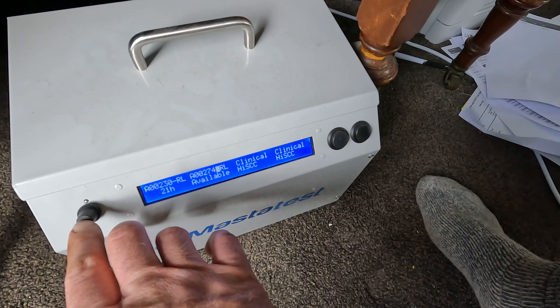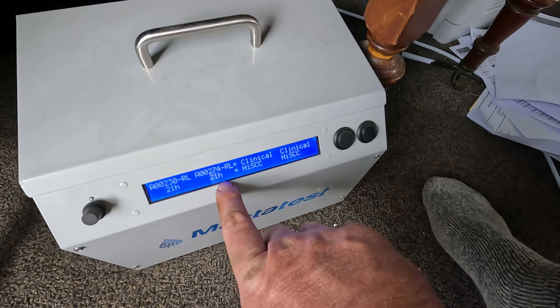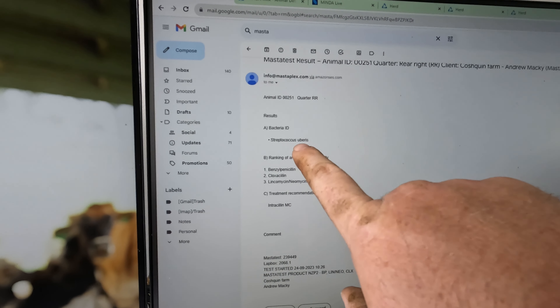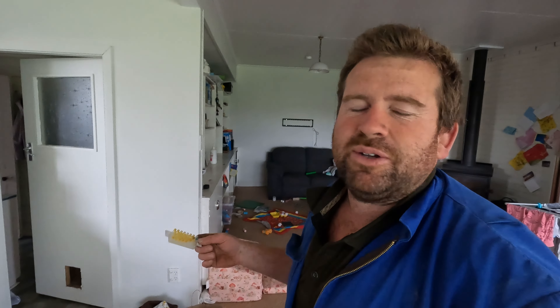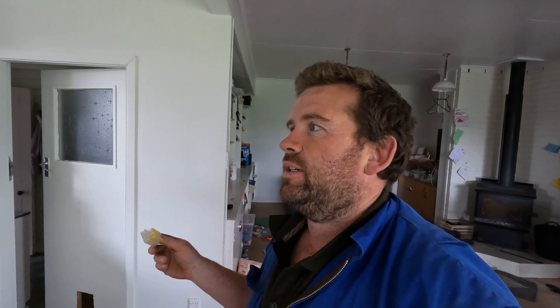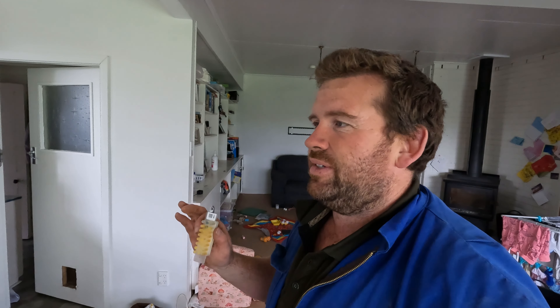Down here it's got a countdown — 21 hours. The one I did the other day came through as strep uberus, and it says treatment recommendation: Intracellin MC — 'MC' just means milking cow. The reason I got it last season is I wanted to know what we were dealing with because we do have a lot of mastitis cases. I wanted to be more accurate in treating each individual case with the right drug. These tests are $25 each and come in boxes of 10 — I bought two boxes last season.